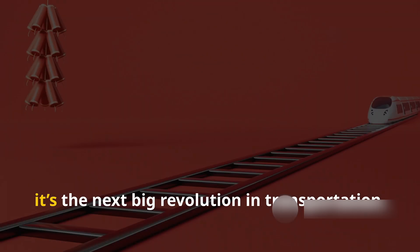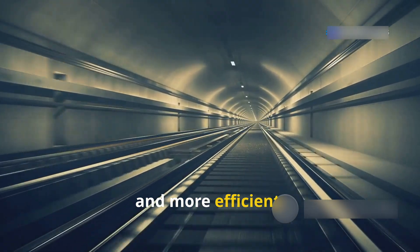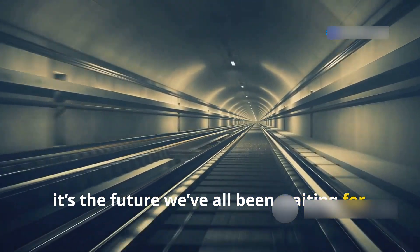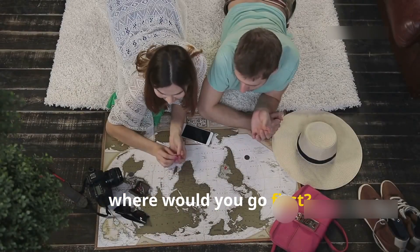Hyperloop is more than just a dream — it's the next big revolution in transportation. Faster, cleaner, and more efficient. It's the future we've all been waiting for. Are you ready for it? Let us know in the comments: would you take a Hyperloop ride? If so, where would you go first?